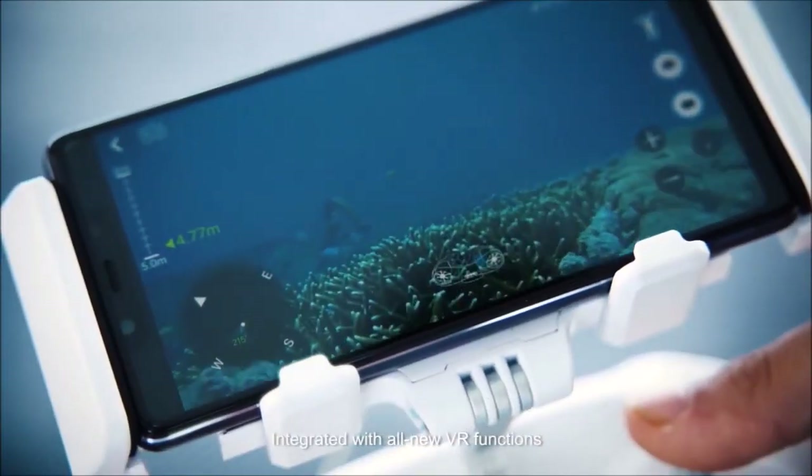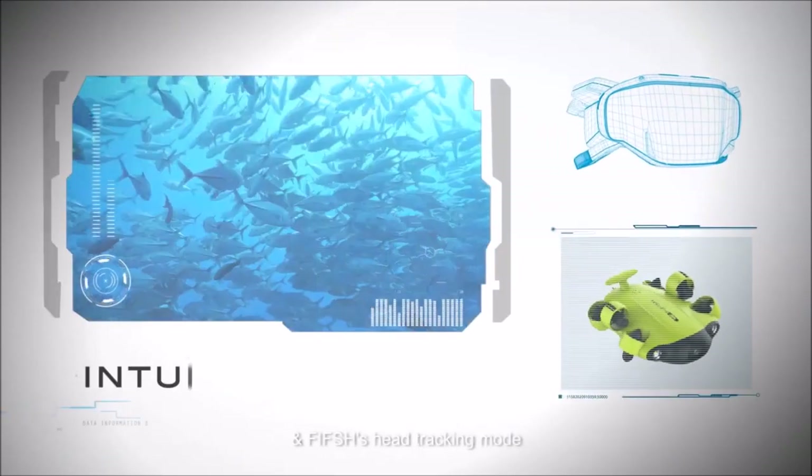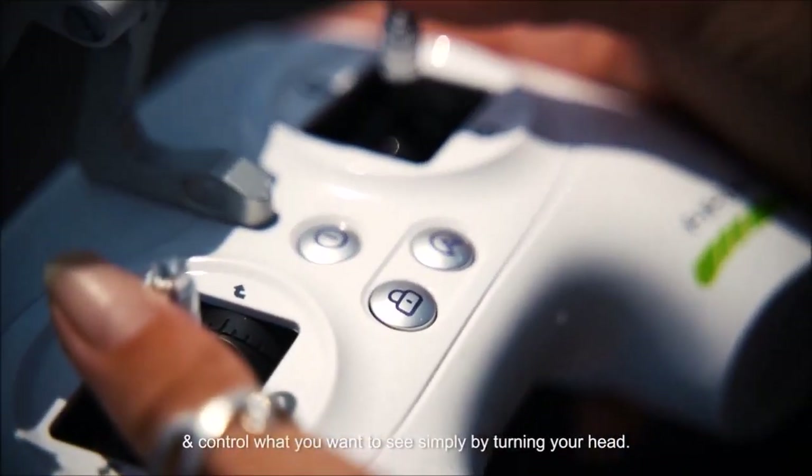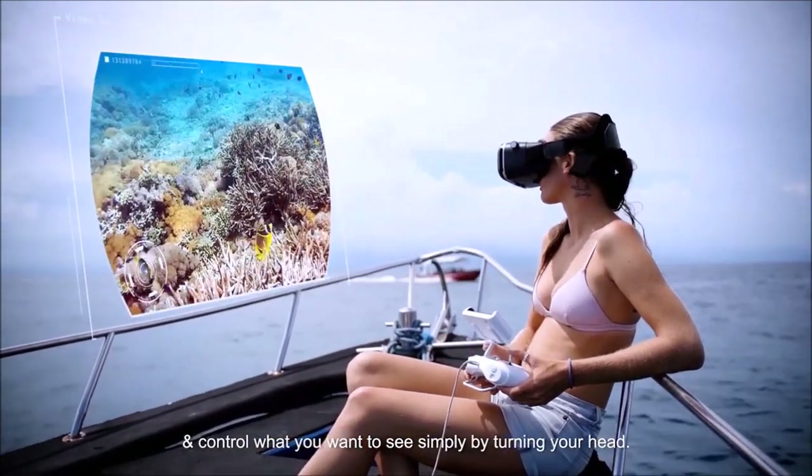Integrated with all new VR functions and FiveFish's head tracking mode, put yourself into the first person view of the drone and control what you want to see simply by turning your head.